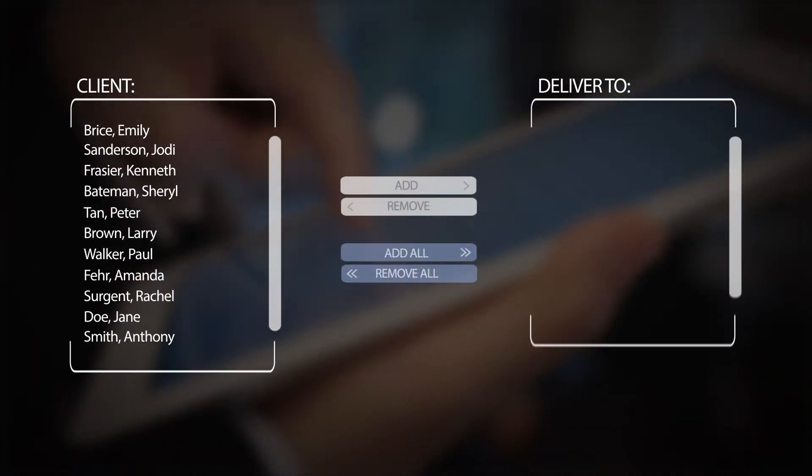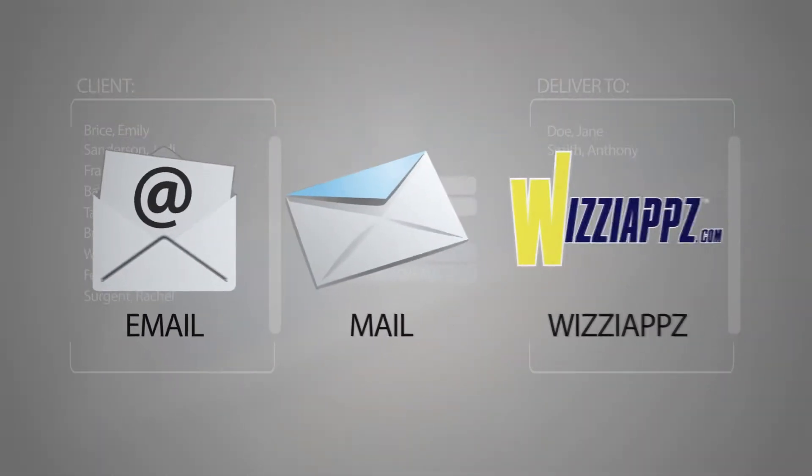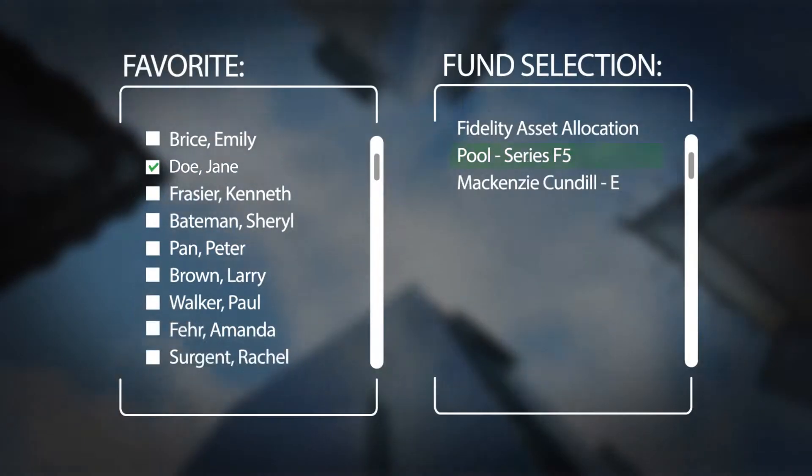The Delivery Center allows for the efficient selection of multiple delivery options such as email, traditional mail, WYSI apps, or print. The Favorites option allows for the assessment of pre-selected fund groups for clients, enabling easy retrieval in the future.